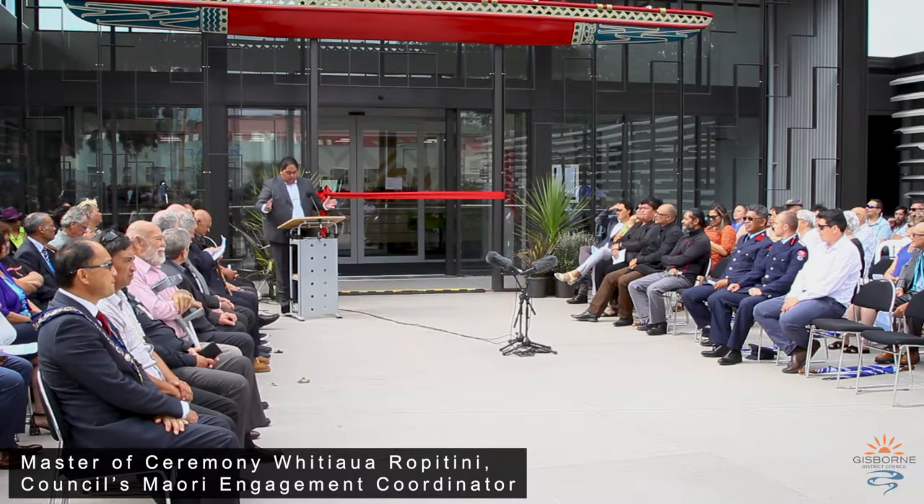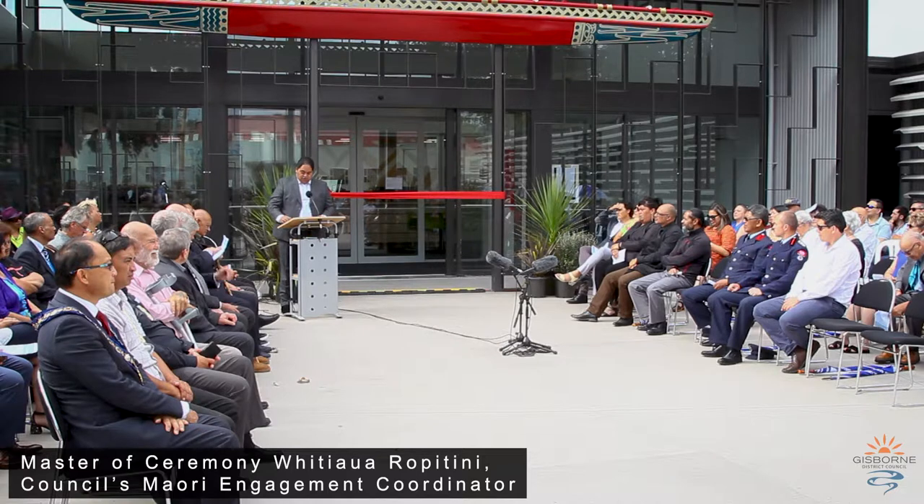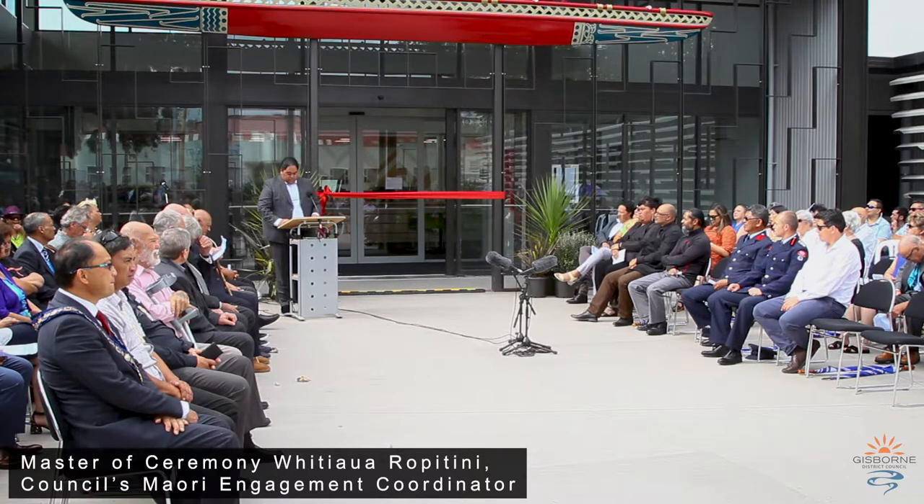Awa means a pathway or a river, and rua meaning two sides of the river. But a rua is also a repository of knowledge.